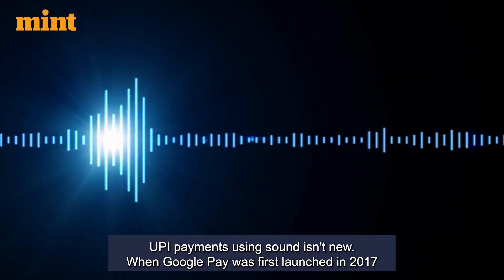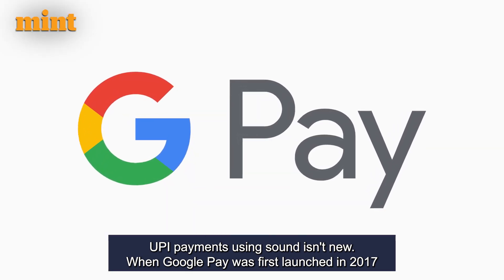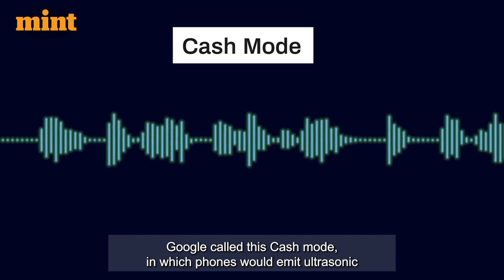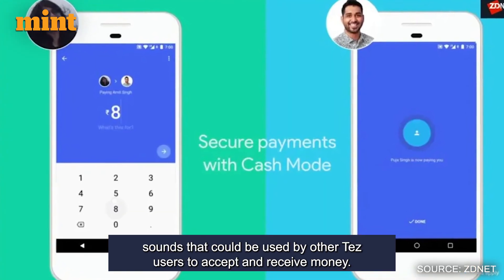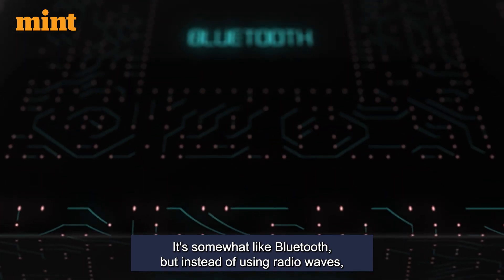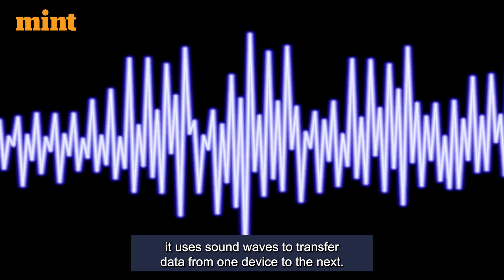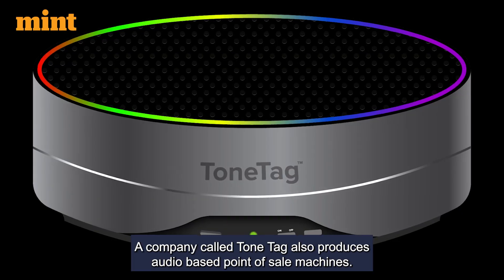UPI payments using sound isn't new either. When Google Pay was first launched in 2017 as Tez, the app had a sound-based system of payments built in. Google called this cash mode, in which phones would emit ultrasonic sounds that could be used by other Tez users to accept and receive money. It's somewhat like Bluetooth, but instead of using radio waves, it uses sound waves to transfer data from one device to the next. A company called ToneTag also produces audio-based point-of-sale machines.